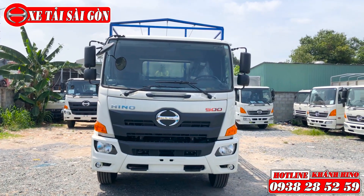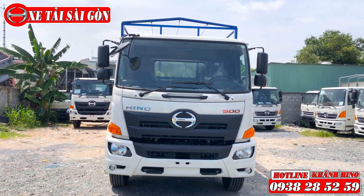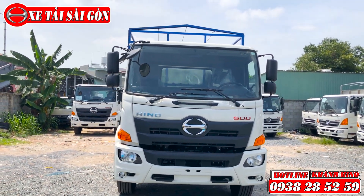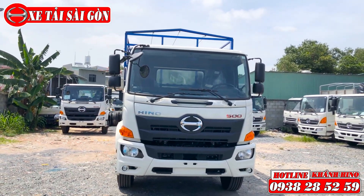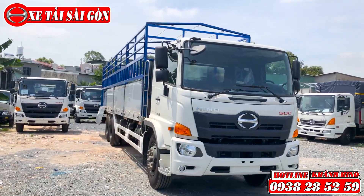Xin chào khách hàng, quý vị là anh em đã quay trở lại với kênh YouTube của Khánh. Hiện tại Khánh đang có mặt tại bãi xe tại Hino Đại Phát Tính, phường Bình Triệu, quận Thủ Đức, TP.HCM.